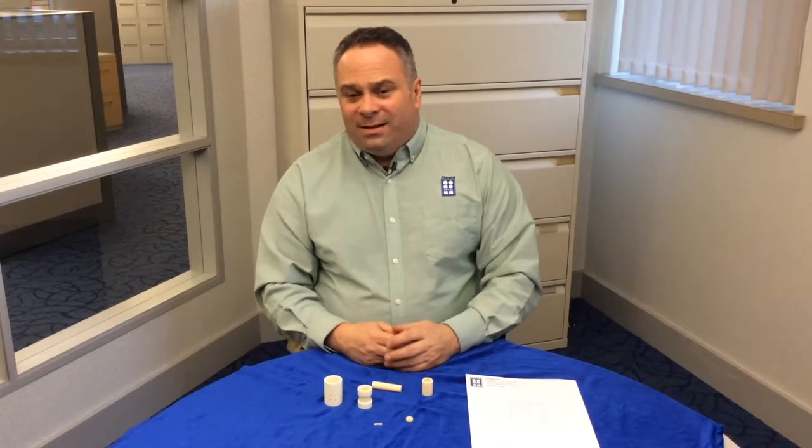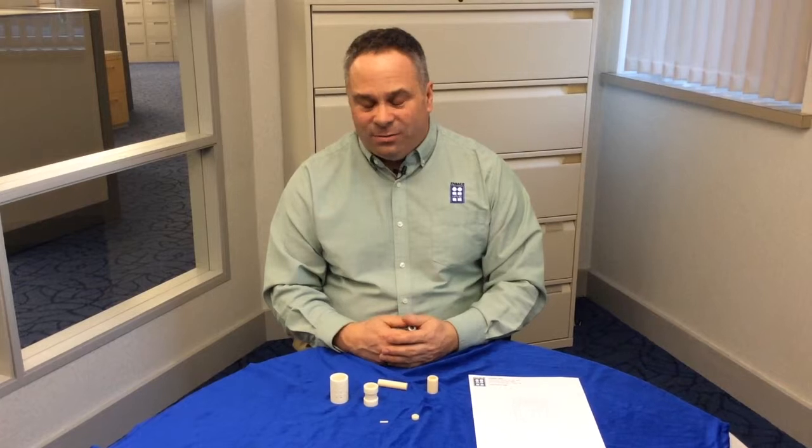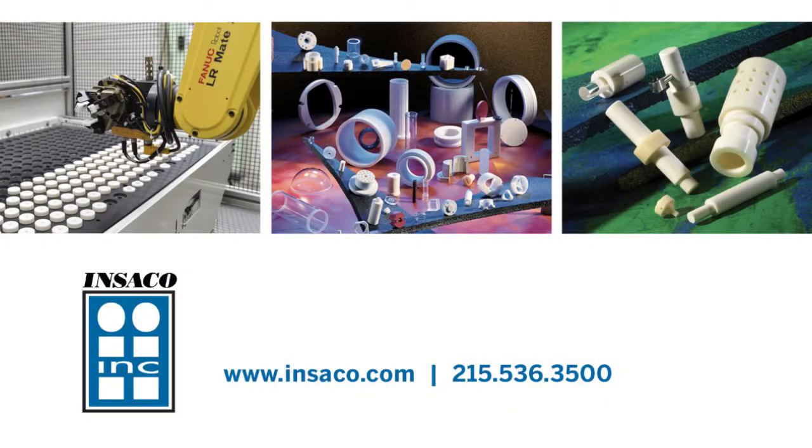So just another example of trying to convey the clearances and tolerances that we can hold. If you have any additional questions, please go to www.inseco.com.